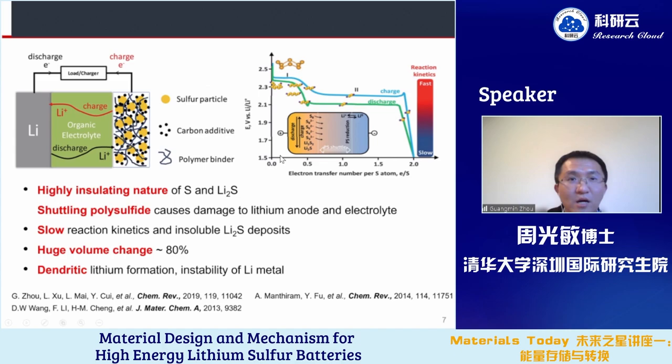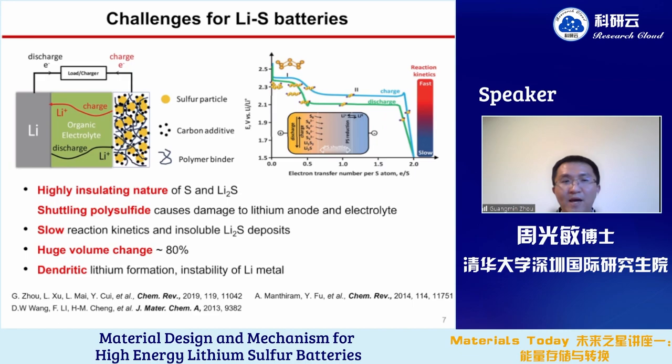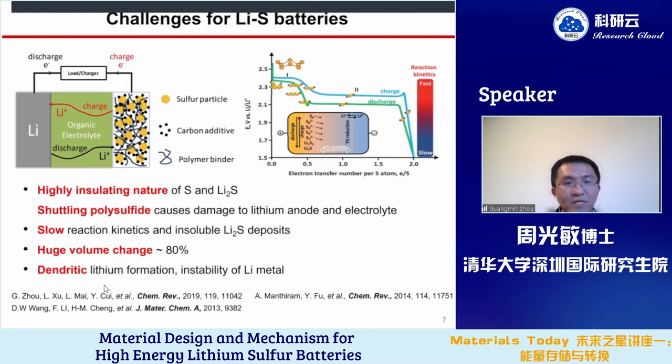However, there are still many challenges that impede the application of lithium sulfur batteries, such as the highly insulating nature of sulfur and lithium sulfides, the polysulfide shuttle between cathode and anode causing damage to the lithium anode, and slow liquid-solid conversion. Due to the different densities of sulfur and lithium sulfide, there is a huge volume change of about 80% during cycling, which destroys the electrodes. The use of lithium metal also raises safety concerns such as dendritic lithium formation and instability of lithium metal.